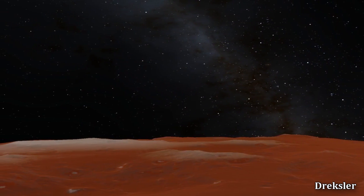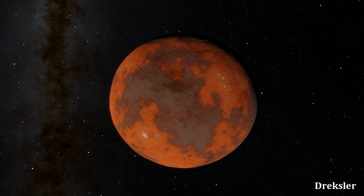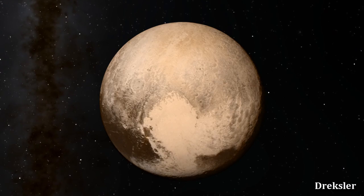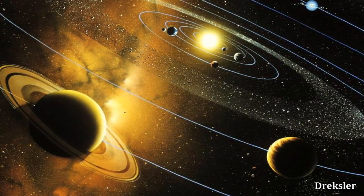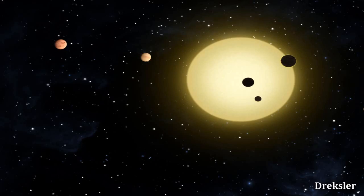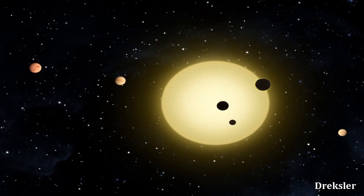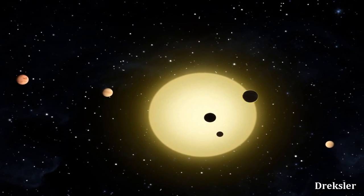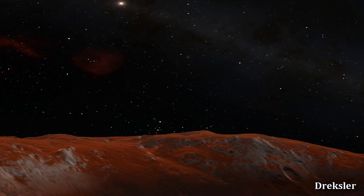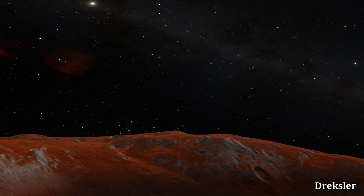We have no idea what Sedna would actually look like. It is possible that it has a similar composition to Pluto and maybe a similar appearance. But it is also possible that the planet did not originate from the solar system, but rather that the sun stole the planet from a passing-by planetary system. If that is true, who knows what we are to expect from this dwarf planet — maybe a completely different, unknown type of planet.